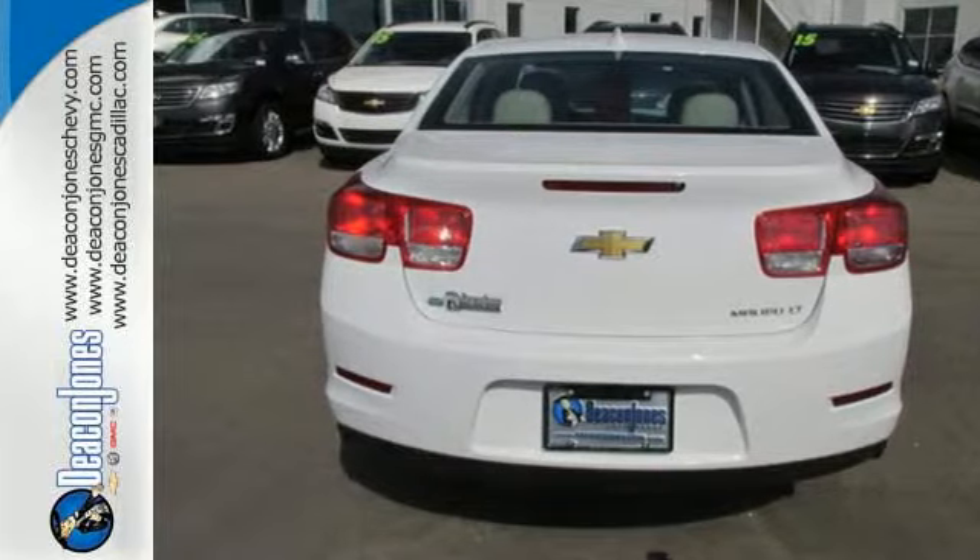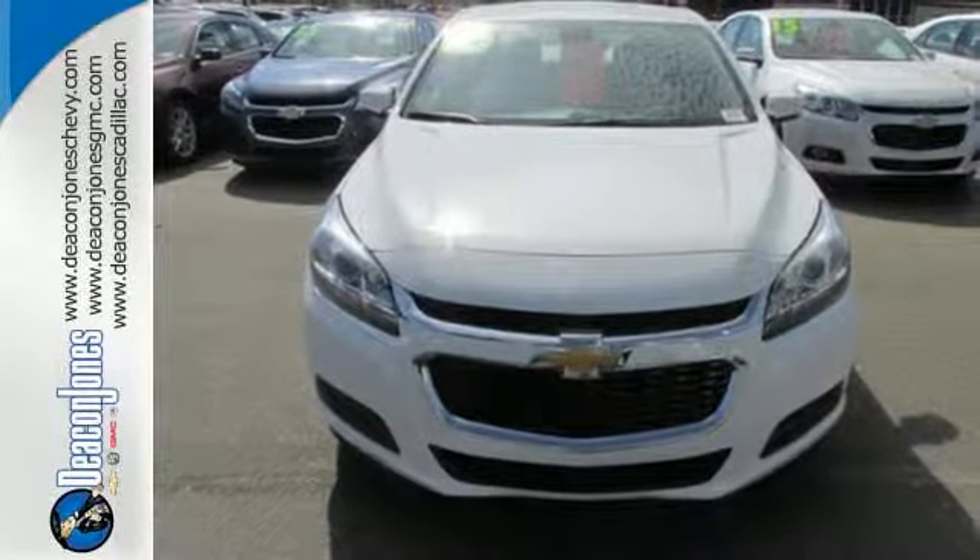It's more than just a midsize car with good looks. Come test drive this sedan now.